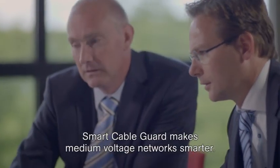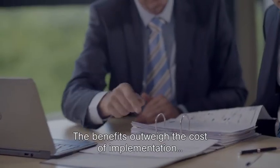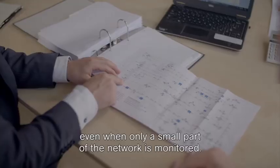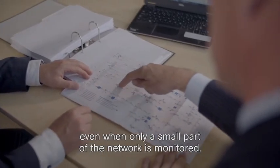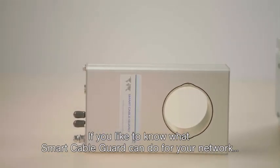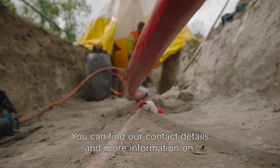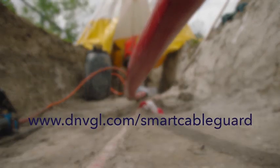Smart Cable Guard makes medium voltage networks smarter. The benefits outweigh the cost of implementation, even when only a small part of the network is monitored. If you'd like to know what Smart Cable Guard can do for your network, please contact us. You can find our contact details and more information on dnvgl.com/smart-cable-guard.